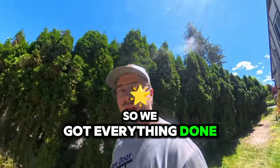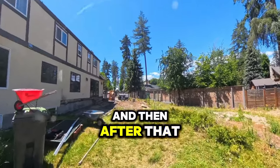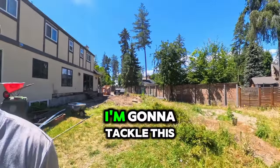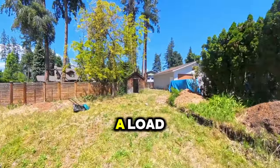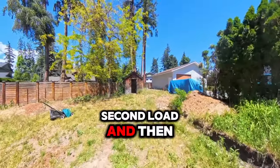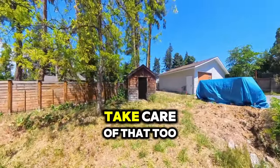We've got everything done over here — all is clean. After that, I'm going to tackle this shed here. I'm going to go drop off the second load, and then my guy's going to dismantle this shed and take care of that too.